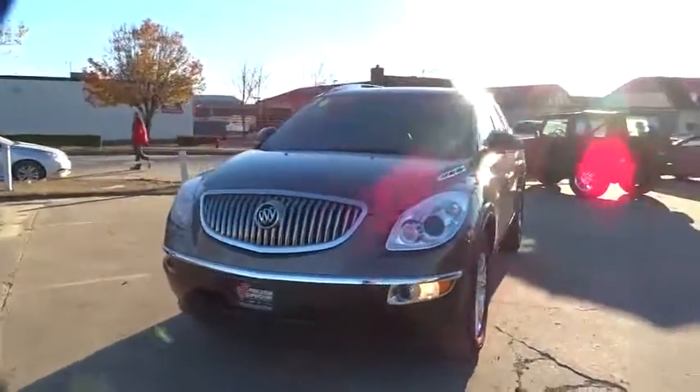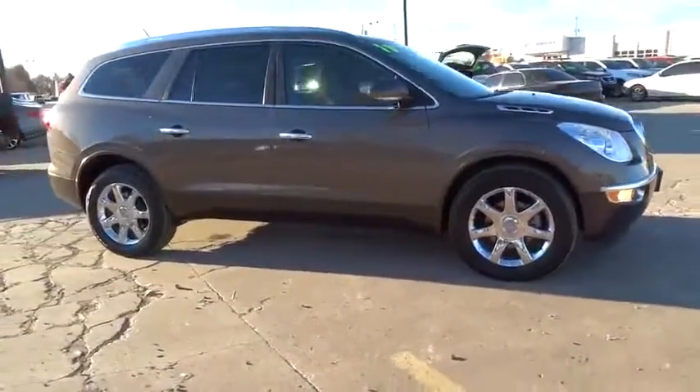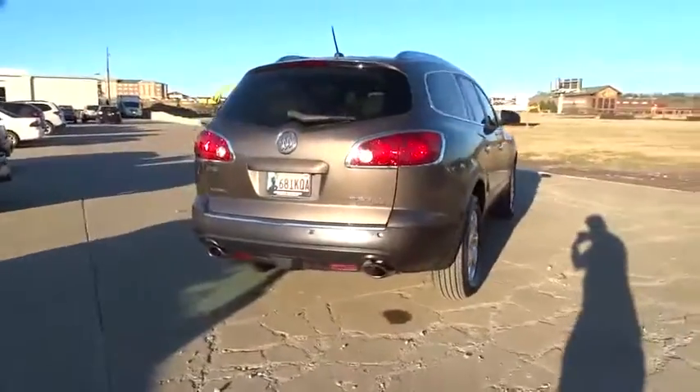The 2010 Enclave. The Enclave offers three rows of seats standard, with seating for up to eight passengers. Not only is it roomy and stylish, but Buick really did its homework on this vehicle. They did not cut any corners.